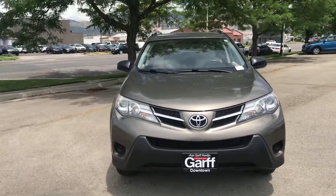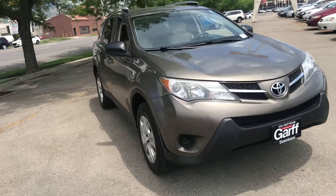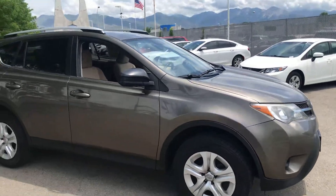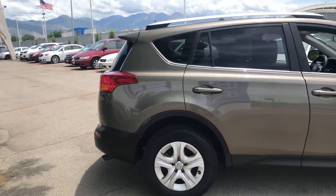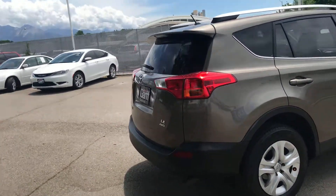Amazing condition. Non-smoker. Power windows, power locks, all-wheel drive. It's got gray tires — they're Goodyear Assurance. It's got roof rails. Privacy glass on the back. That is an LE all-wheel drive.